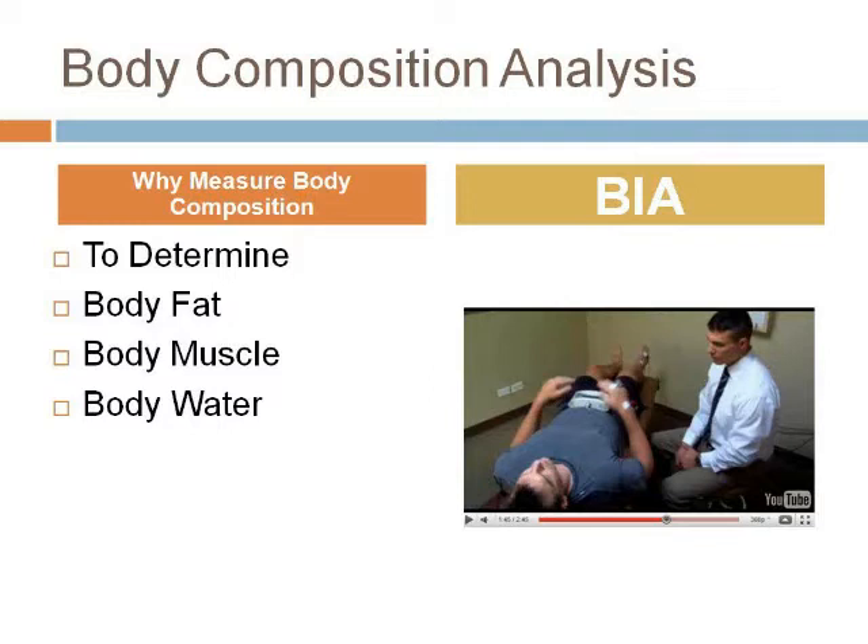Body composition analysis — all trainers understand this. This little machine, the Quantum Four, the one that we use, will give you an assessment to show you body fat, body muscle, and body water. I did a YouTube video on it just a couple of days ago with the company that we work with, RJL, that can show you how simple this test is. This test literally takes about a minute, it's put into a software program using different formulas, and it will come back with the body composition.